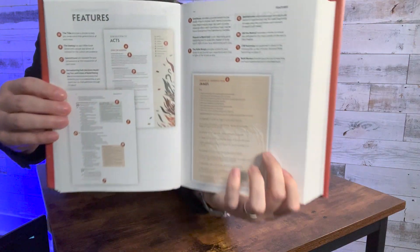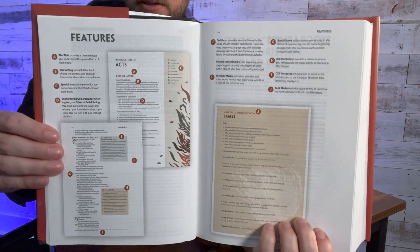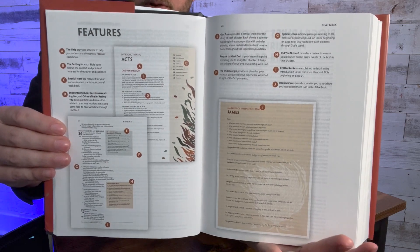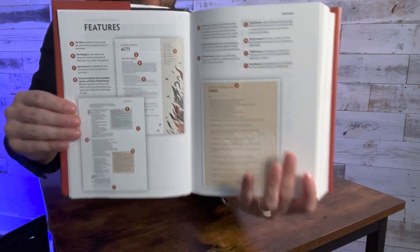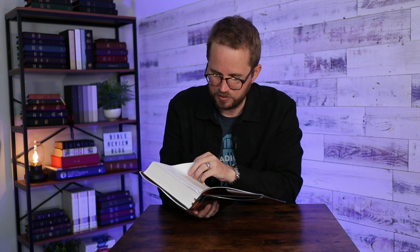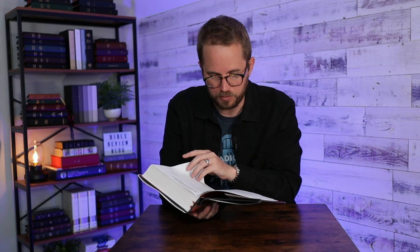There's a features page that's really well designed, showing you all of the different features you'll find throughout this Bible, numbering them off so you know what to expect before you sit down and start using it. It's got CSB footnotes, wide margins, special icons, and all these prompts throughout the book.